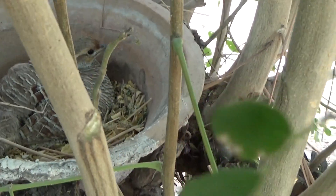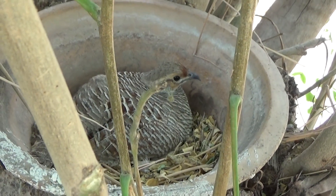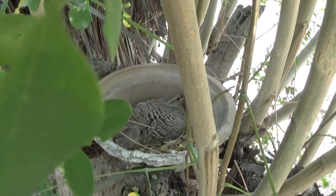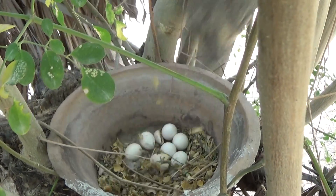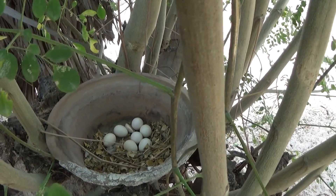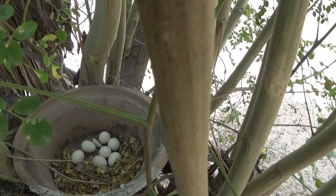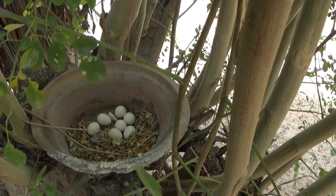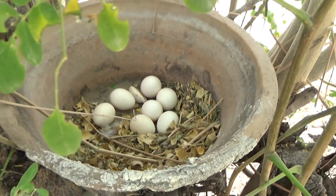I don't know — if I go too close it might just spring up and break the eggs. Even my family didn't notice this although we come here every day. As you can see, it's got quite a few eggs here — 7 eggs and one shell. Wow, amazing!